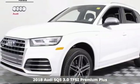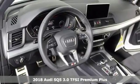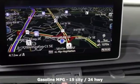Here's a 2018 Audi SQ5. With the spacious interior and supercharged performance, this SQ5 really hauls. It comes with the features you need and, better yet, want.